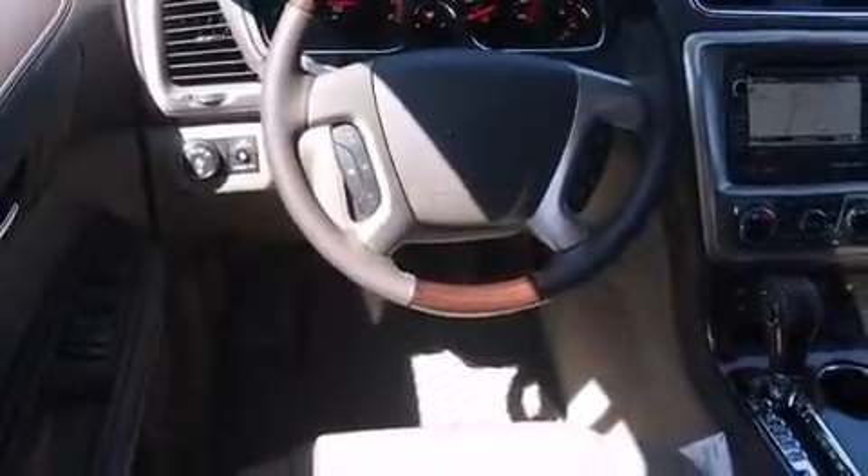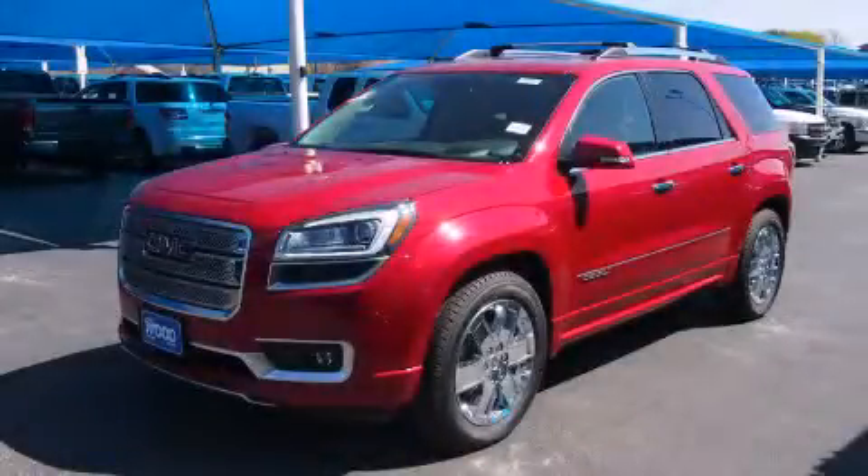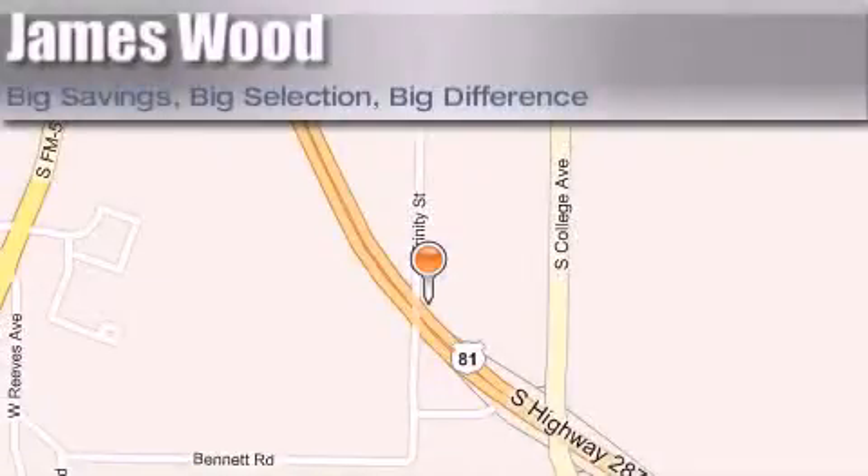This vehicle is sure to sell fast. Call and arrange your test drive today. James Wood Motors is located at 2111 U.S. Highway 287 South in Decatur.